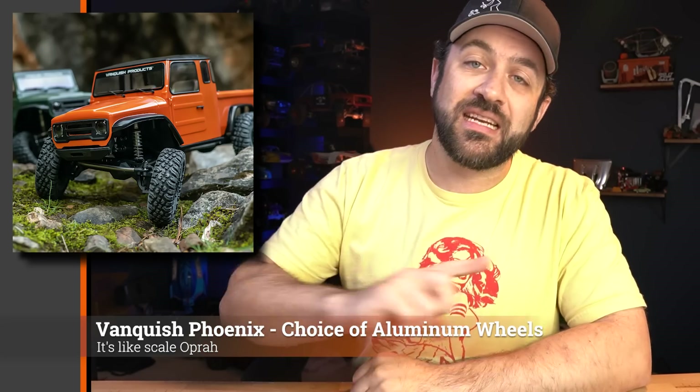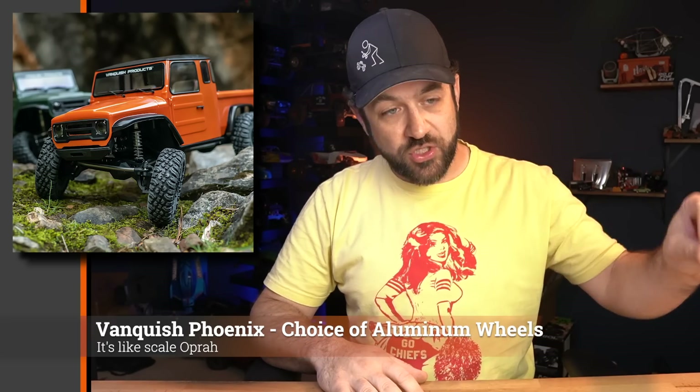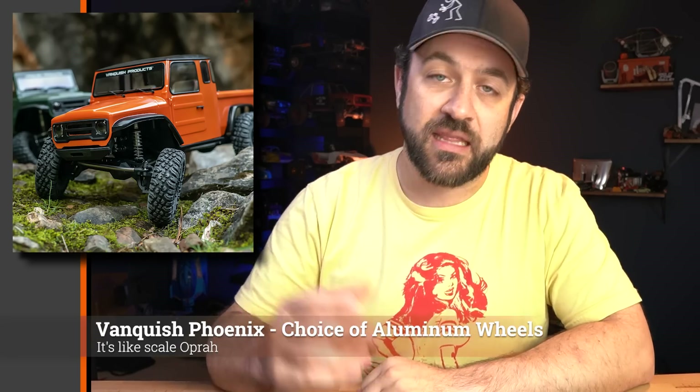If you're in the market for the VS410 Phoenix portal right now, there's a promotion going on where you can get your choice of aluminum Vanquish wheels with your order. Go on the website, choose the Phoenix, select which wheels and which color you'd like when you submit your order, and the wheels will ship with the kit. Note that this is a limited time promotion.